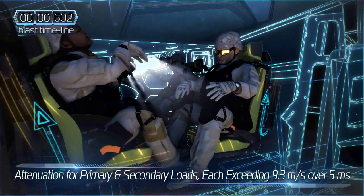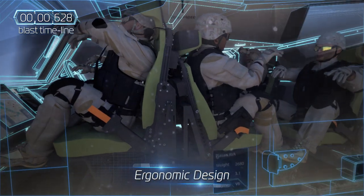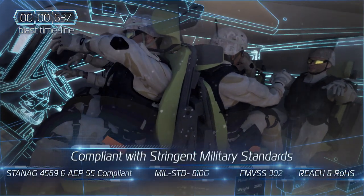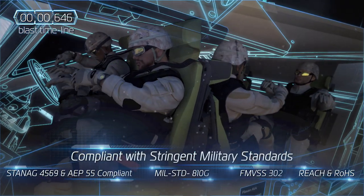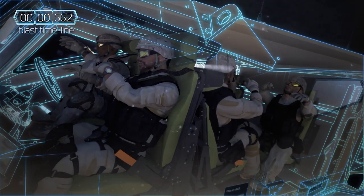PLASAN's EA seats offer a highly ergonomic design for the comfort and safety of armed personnel, meeting even the most stringent military standards. PLASAN's extensive design process ensures the best fit within the size, weight and cost requirements.